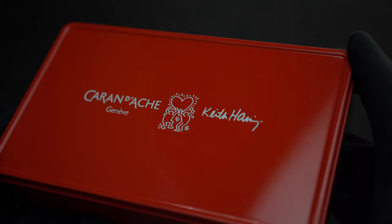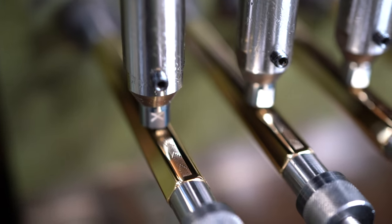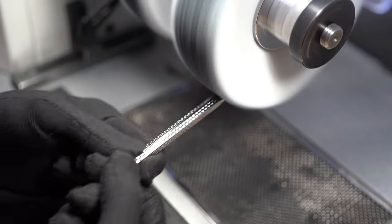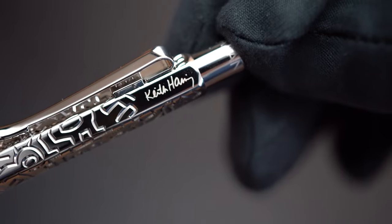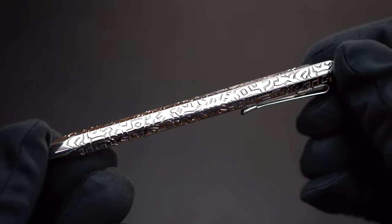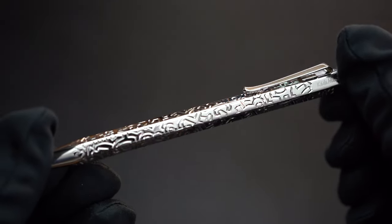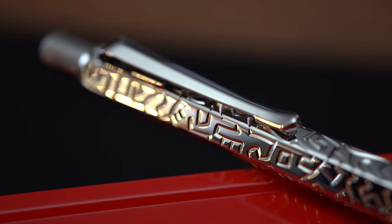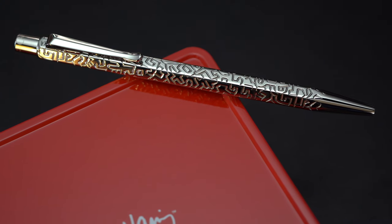On the other hand, we have Caran d'Ache, a Swiss company renowned for its high-quality writing instruments. The brand is synonymous with luxury and craftsmanship, with each pen being meticulously crafted in Geneva. This beautiful Écriture d'Or is engraved with Keith Haring's iconic symbols, and what's truly awesome is that each single figure is really edged and engraved with such precision — it totally captures the essence of Keith Haring's art.